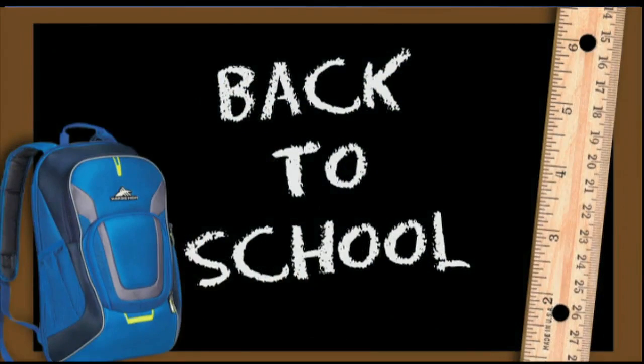We're just 10 days away now from the start of the new school year. Do you believe that? And this weekend it's time to stock up on supplies — today starts the annual back-to-school sales tax holiday. ABC 7's Marla Spence joins us with everything you need to know to save some money this weekend.